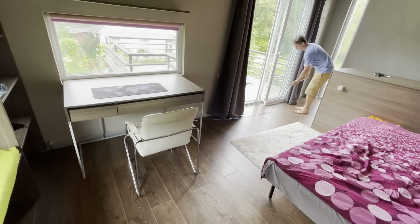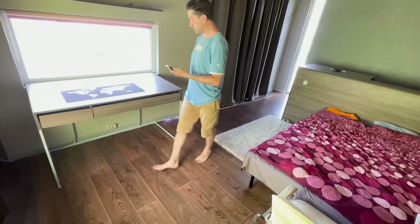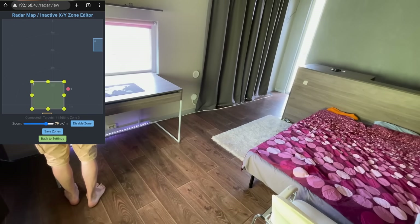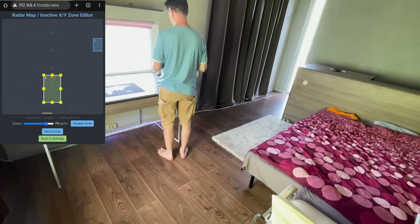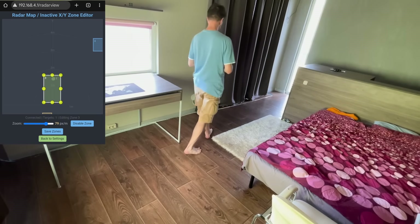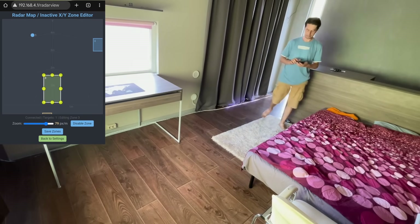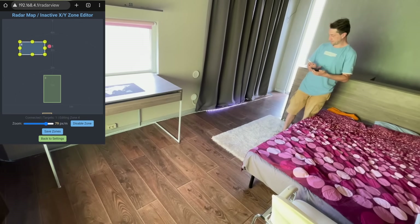Third major update: zoning. I've placed the strip indoors to show you how it works. Instead of lighting up the whole room, you can now create exclusion zones. It's easy — for example, around your desk. I simply move along the desired area, mark it on the radar map in the app, and that's it. The same goes for the bed area. The process is intuitive, and you can create as many zones as you need.